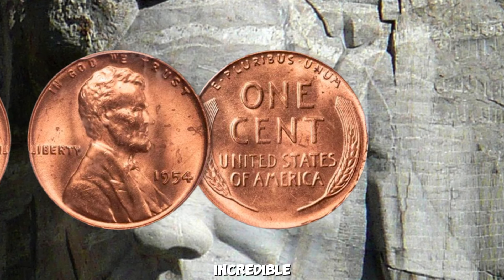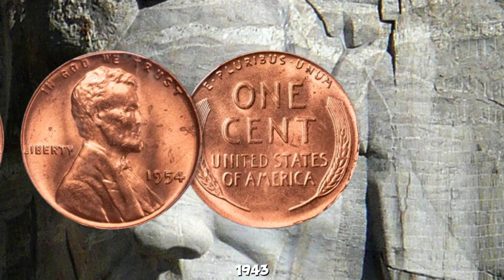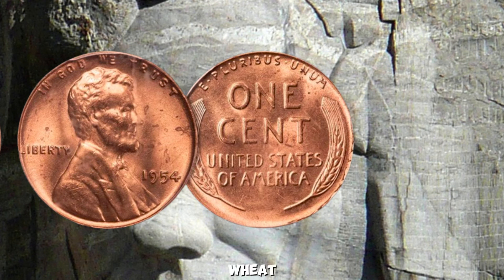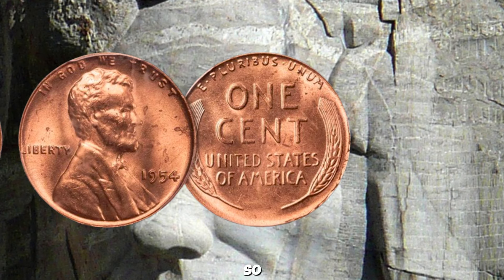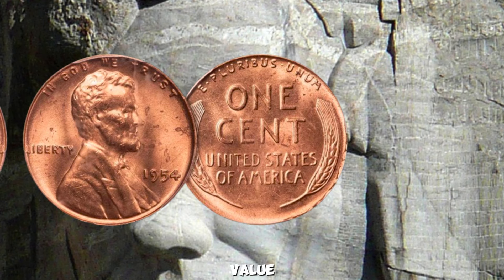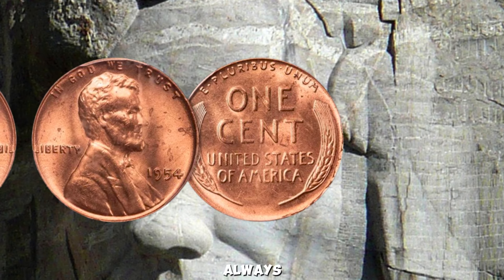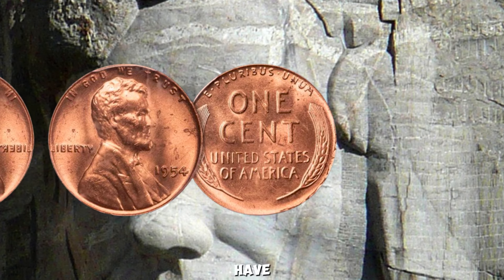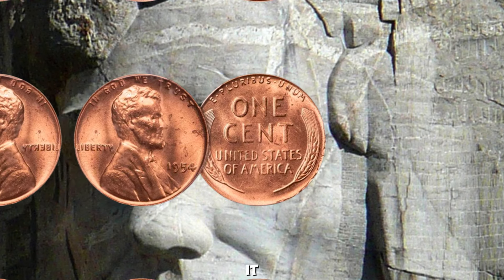In recent years, we've seen incredible prices for rare coins. In 2010, a 1943 copper penny sold for over a million dollars. While there's no known 1954 wheat penny that has reached this level yet, it's not entirely out of the realm of possibility. The right combination of rarity, condition, and demand could make it worth a fortune. Always check your change and keep an eye out for those hidden treasures. If you think you have a valuable coin, consider getting it professionally graded and appraised — it could be worth more than you think.